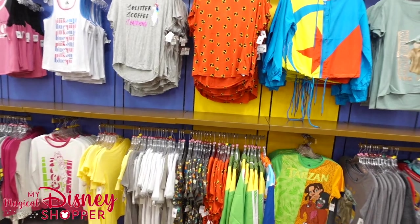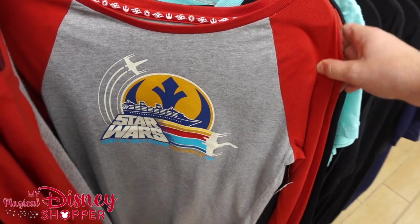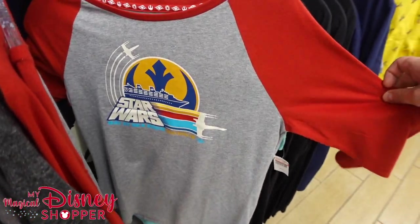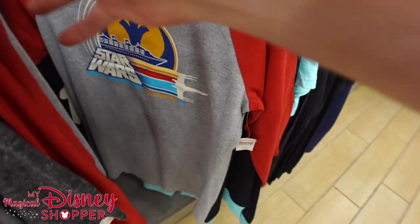I see another new shirt — we have a Star Wars Day at Sea, looks like a three-quarter sleeve T-shirt. It goes for $21.99, was $42.99 — so right around half off.